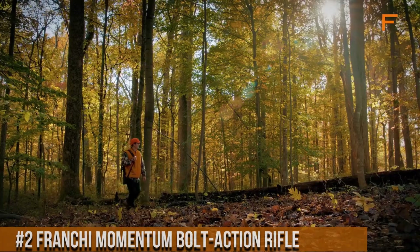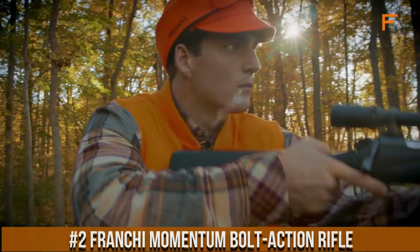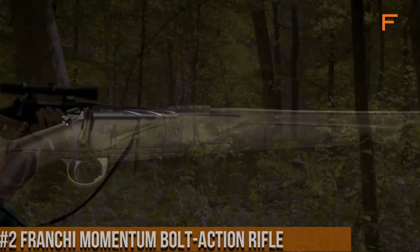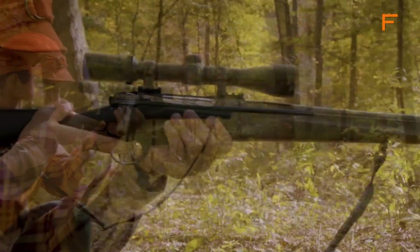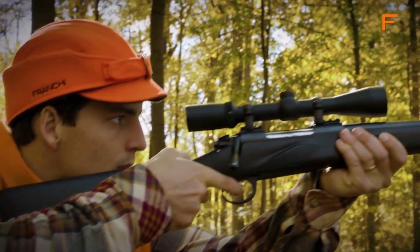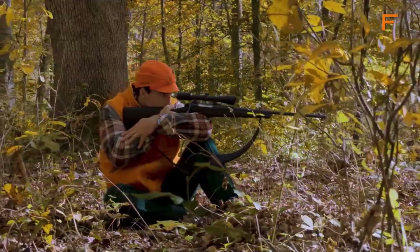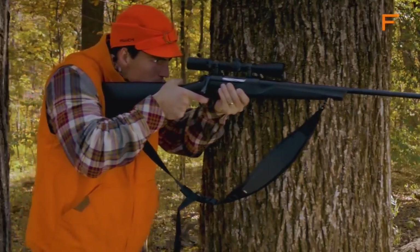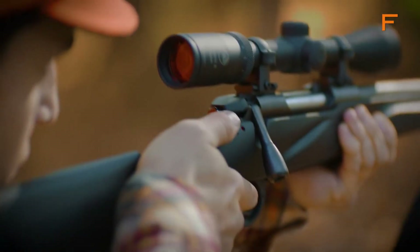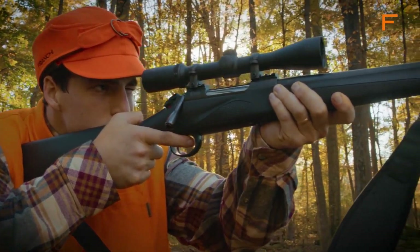Number 2: Franchi Momentum Bolt Action Rifle. A true embodiment of precision and performance, crafted with meticulous attention to detail and engineered to excel in every shooting scenario. The Momentum features a sleek and ergonomic synthetic stock, ensuring optimal comfort and control for the shooter. Its cold hammer-forged barrel guarantees exceptional accuracy and longevity, while the crisp, adjustable trigger enables a smooth and consistent pull. Equipped with a detachable box magazine and a three-lug bolt, the Momentum offers seamless reloading and reliable cycling.